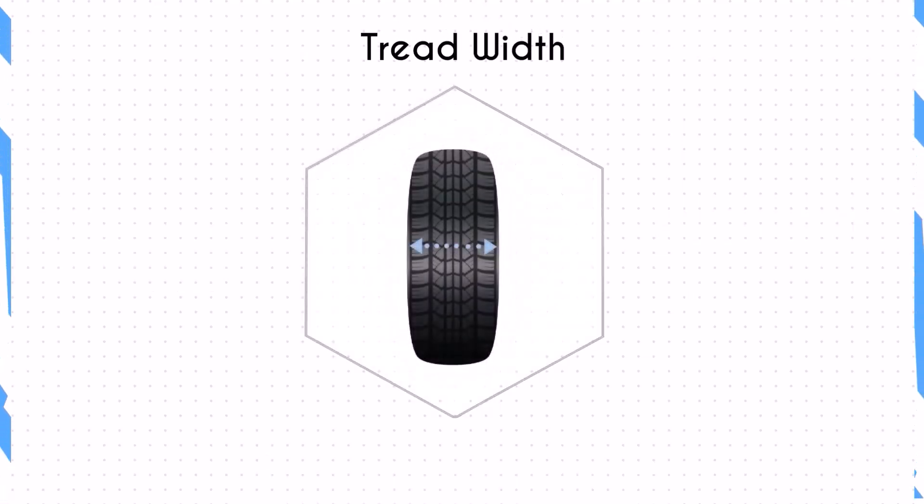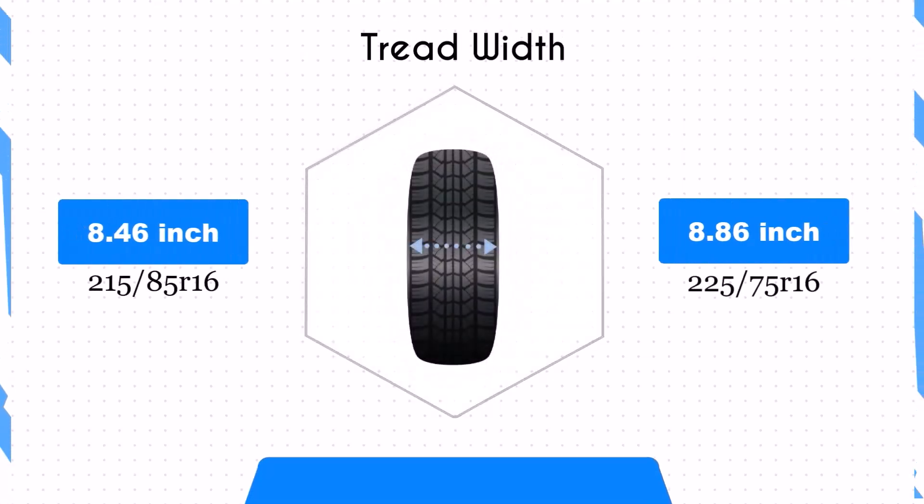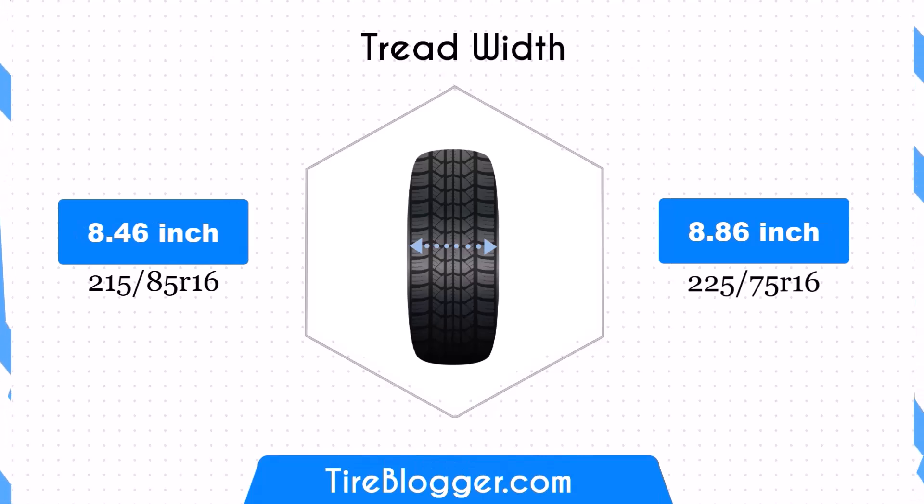Switching to the 225/75R16 increases the tire width by 0.39 inches. This change can enhance traction and stability, particularly beneficial for off-road performance. However, it might slightly increase rolling resistance, impacting fuel efficiency.